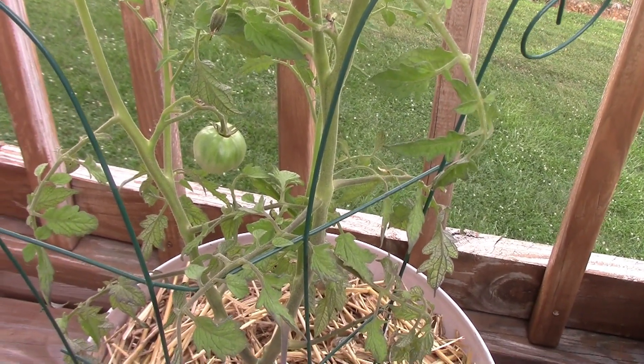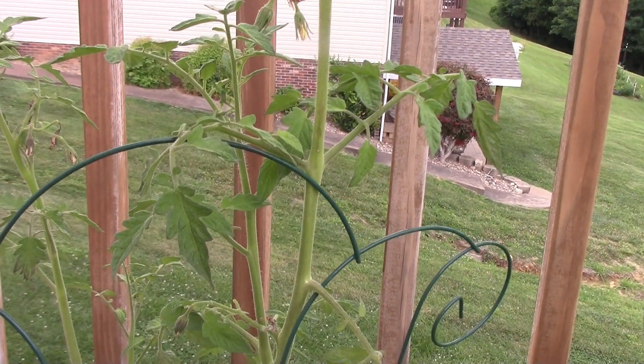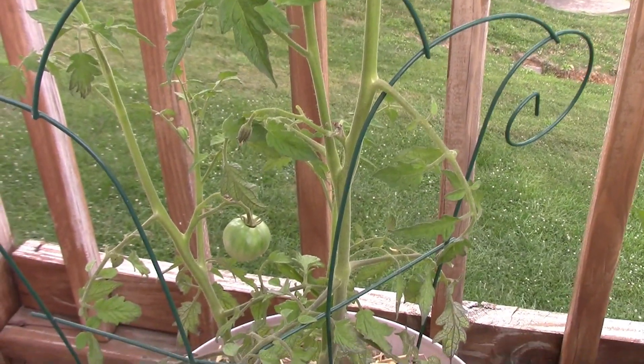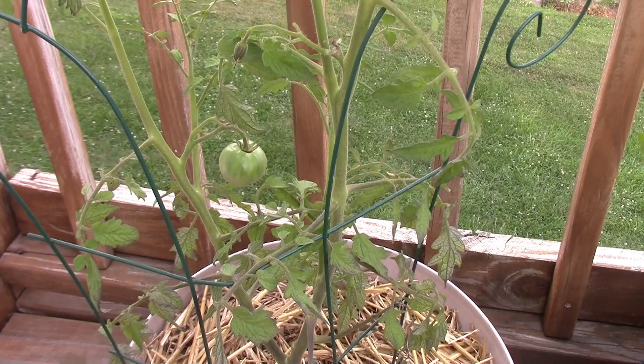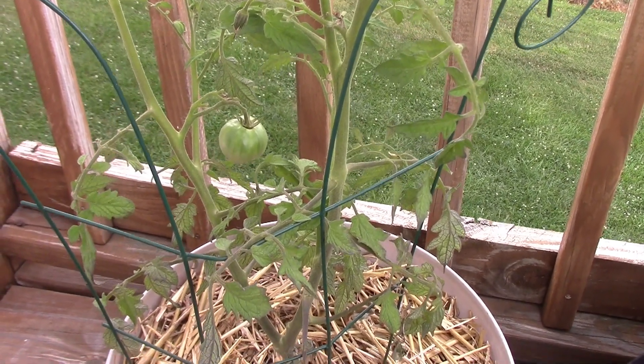So this one cracks me up. I've been waiting for this plant to mature because it is a Cherokee Purple. And look — literally one tomato. But hey, it's on there and it's growing. Let's hope it tastes good.